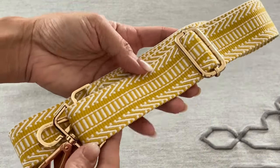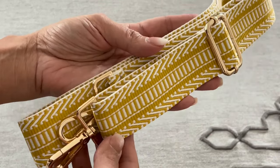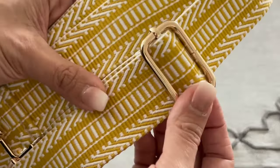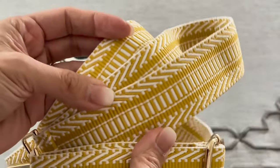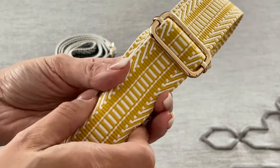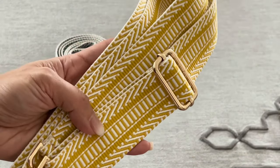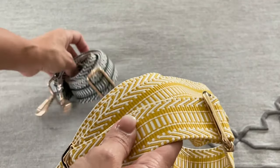So this is a luggage strap but I like to use them as purse straps. They come in so many beautiful patterns and colors. You can see there's gold. This is the gold accent one but the material is really nice and they come in different thicknesses. So you can choose the different thicknesses but they make your handbag stand out.